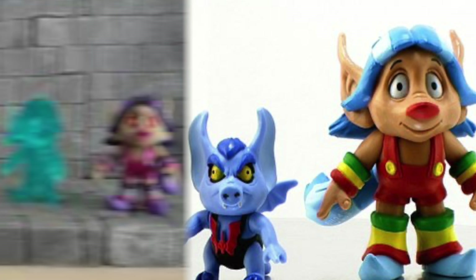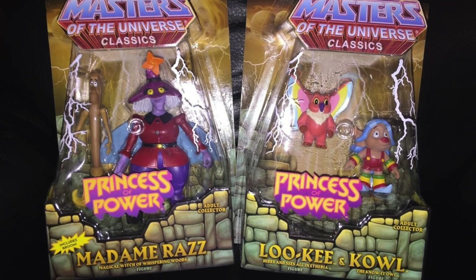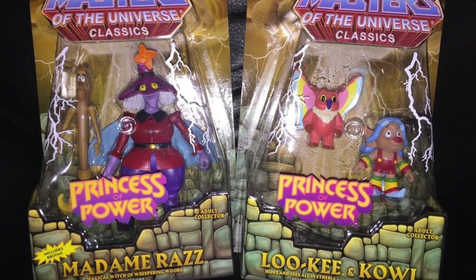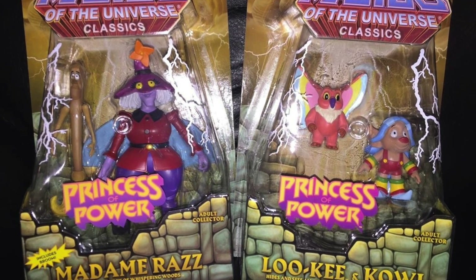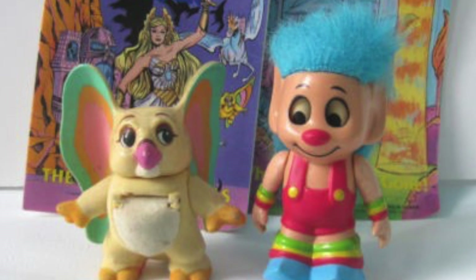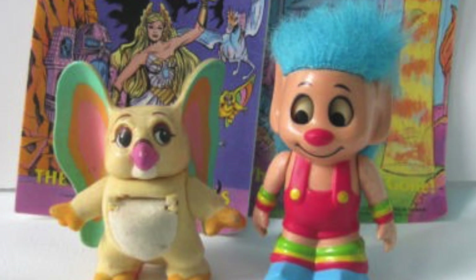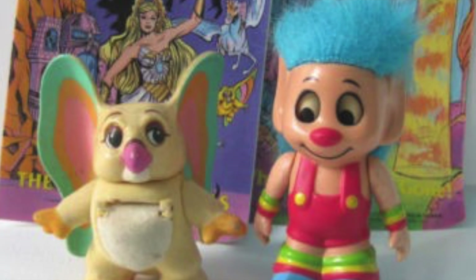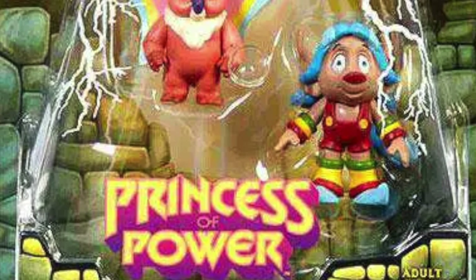I do love the little sidekicks. They're one of my favorites. And while there might have been some reuse out of Lookee with doing alternate decos, we really were just grateful to even get to this — because getting Broom, Kowl, Lookee, all of the sidekicks from Princess of Power in the line was a huge accomplishment. Now, the question is, should we have done more of a vintage Lookee figure, replicating those eyes and crazy hair?